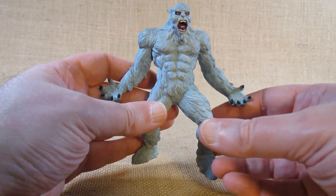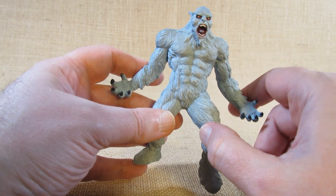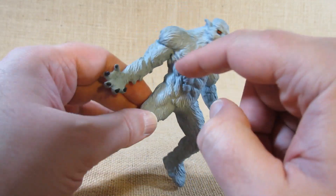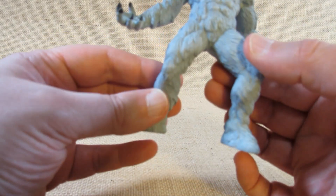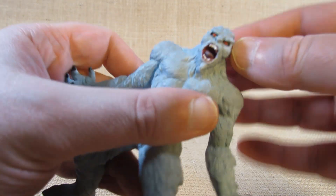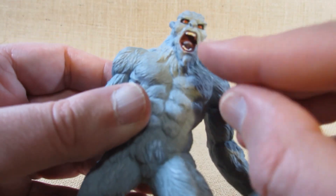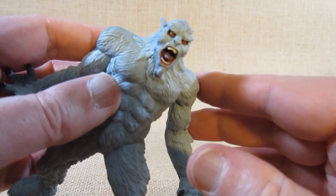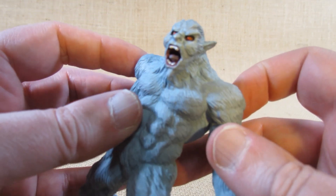Looks like a nicely sculpted Yeti — very muscular, almost like a person, with lots of muscles on the body and arms, big broad shoulders, and muscles on the legs. There's lots of fur sculpted all across the body, nice pointy ears, big fangs, and a tongue inside — so they sculpted the inside of the mouth a little bit with some painting in there. The eyes are actually red, giving it some scary red eyes.